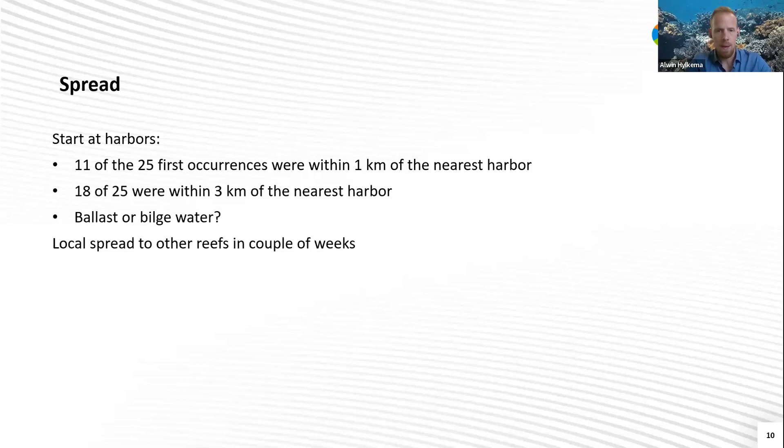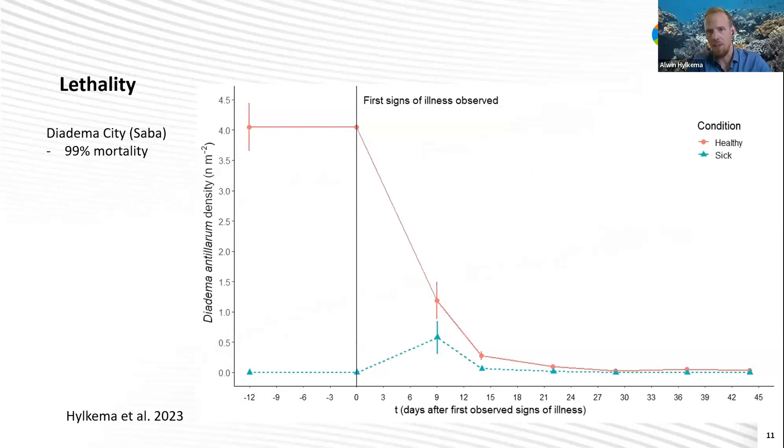Back to Diadema City — the dive site with around 4,000 diadema — which is around 500 meters upstream of the harbor. So we knew that as soon as we saw the die-off in the harbor, sooner or later it would also go there. And of course we hoped, but it didn't help. Within around two weeks, we saw the first abnormal urchins at Diadema City. We monitored weekly, counting all the dead, the sick, and the healthy individuals. It was just shocking — almost 4,000 diadema were rotting on the bottom. In the end, the diadema density was reduced from around 4 per square meter, which is pretty high, to around 0.05 — summing up to around 99% mortality for this specific location.